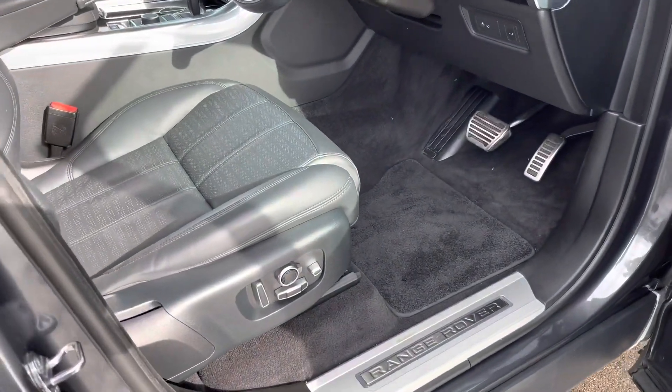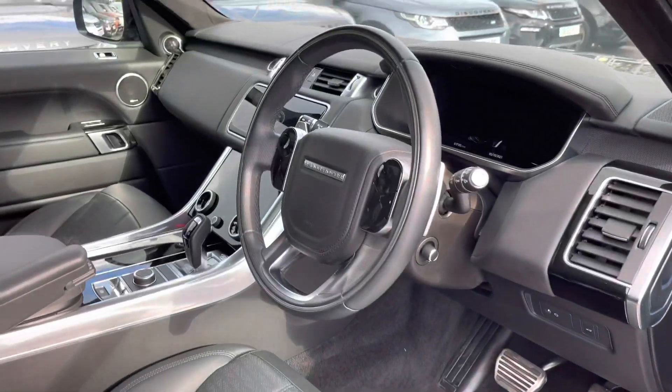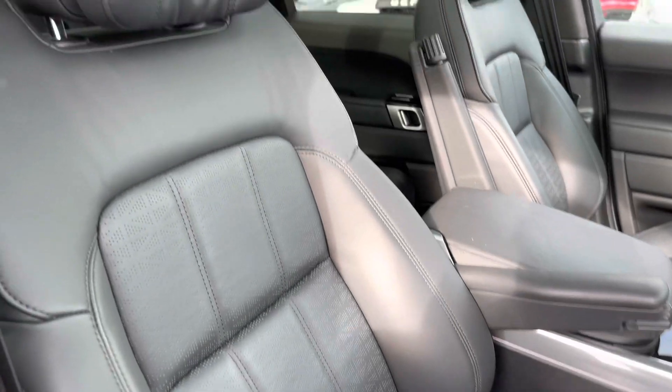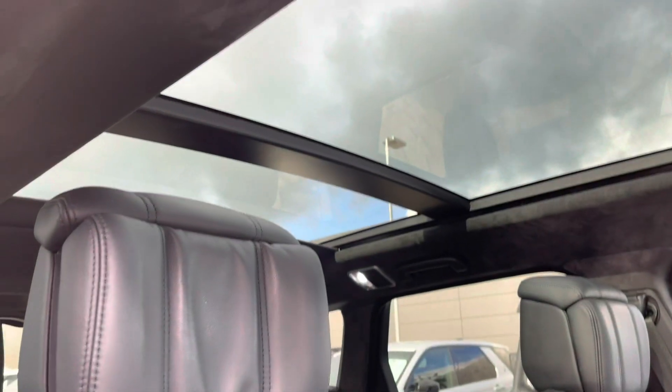Inside you have Range Rover script tread plates, electrically adjustable front seats, a leather steering wheel, Windsor leather seats, and a sliding panoramic roof allowing a lot more light into the vehicle.